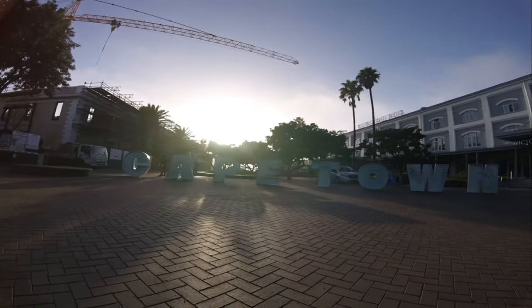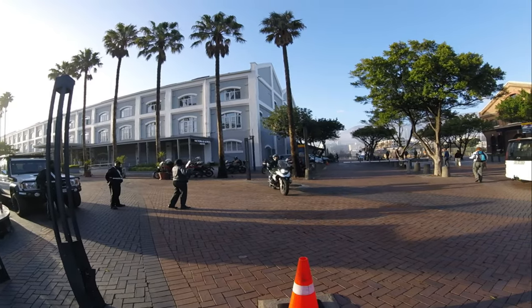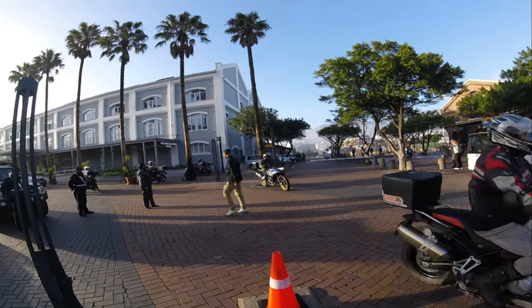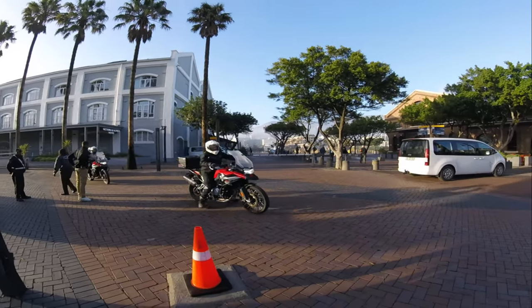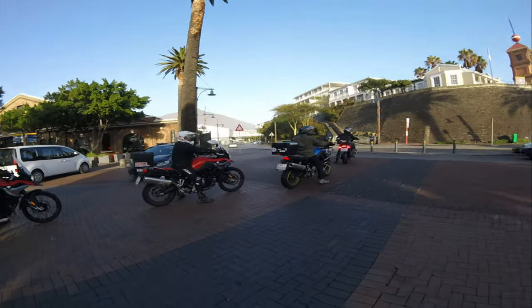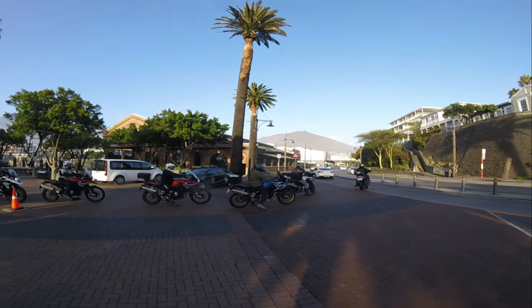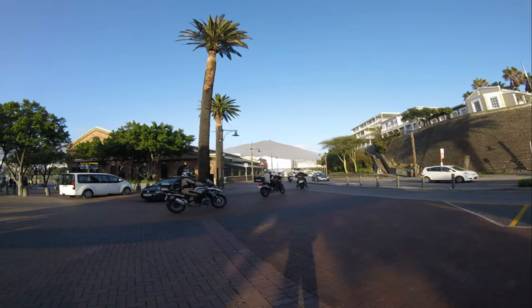Gonna leave Cape Town. This isn't just any motorcycle tour — it's an adventure of a lifetime. We'll be tackling diverse terrains from coastal roads to mountain passes, desert dunes, and wildlife-packed savannas. Whether you're a seasoned rider or just dreaming of the open road, this journey promises unforgettable experiences and breathtaking sights. So gear up, because over the next few weeks I'll be bringing you along for every twist and turn, sharing insider tips, local stories, and plenty of thrilling motorcycle action. We're on our way — off to Namibia.